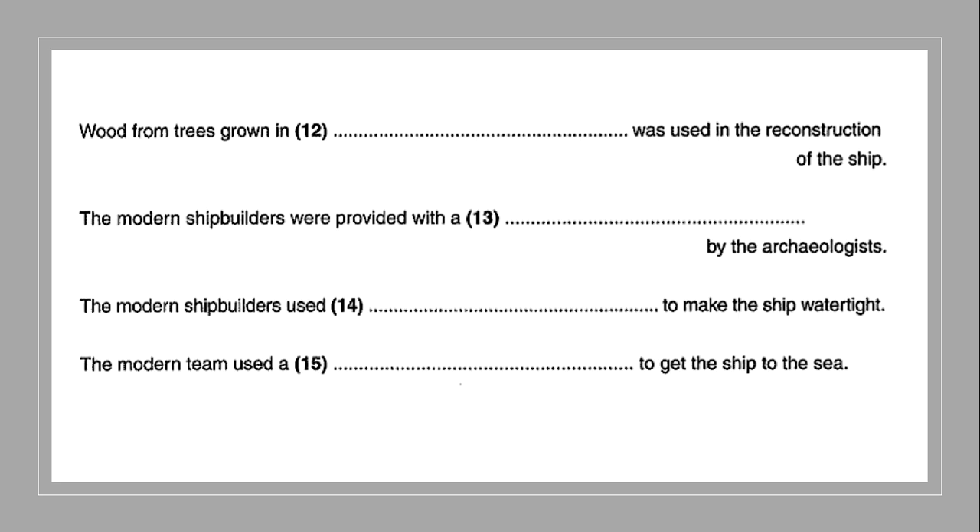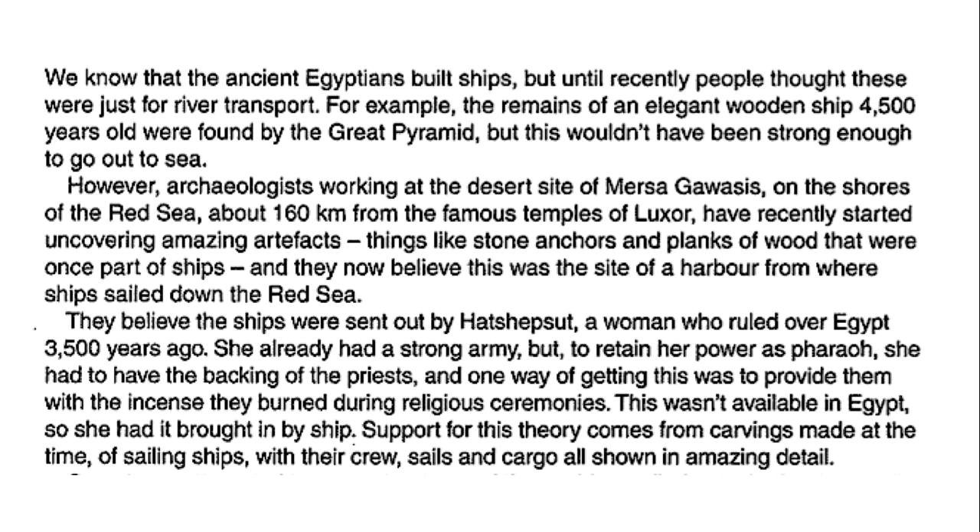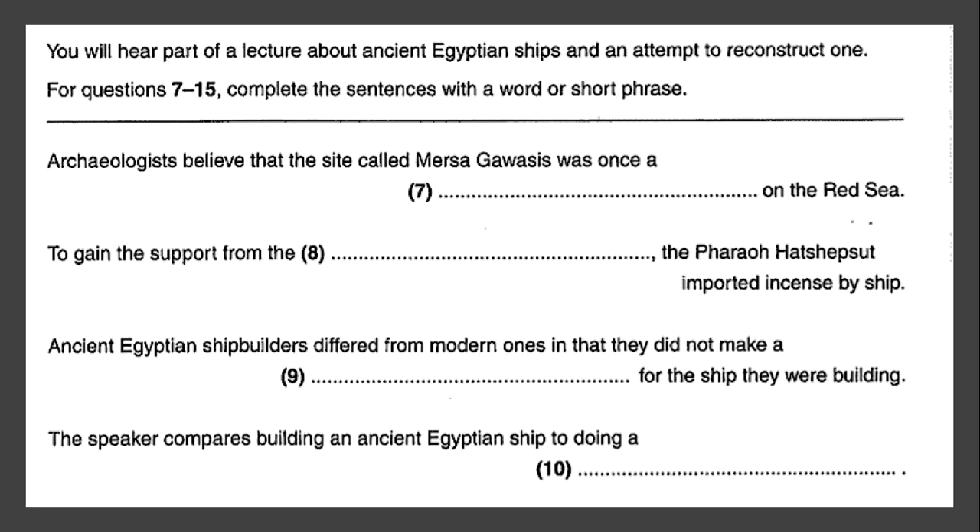Okay, there's our text. What you want to do is rewind this video and listen to the text again — do that now. You've had a chance to listen to the extract twice. What we now need to figure out, by looking at the script, is what the answers are. And again, the strategy is the same as before: we're looking for synonyms.